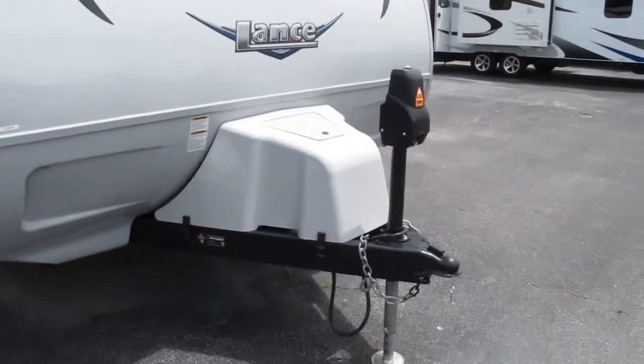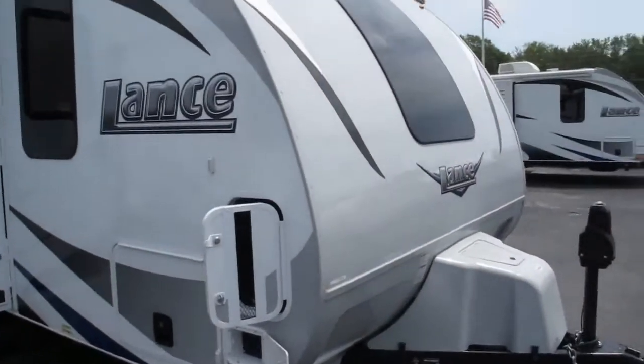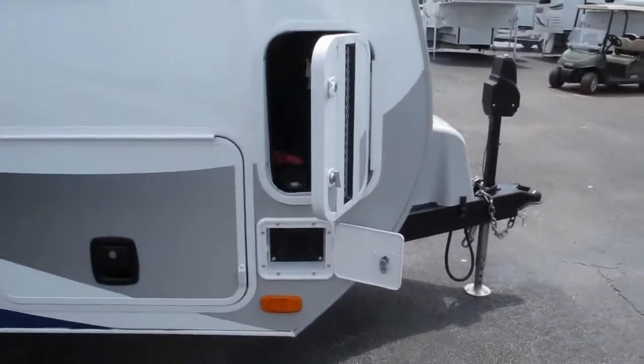It has a lighted power tongue jack. Very sleek design, low-profile aerodynamic, which will save you a little bit on fuel economy. It's got integrated battery compartments, one on each side, so you now have the ability to bring two 12-volt batteries with you.